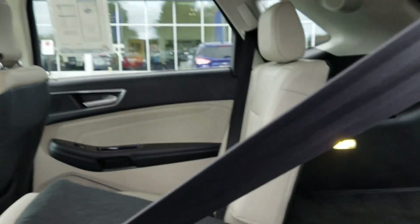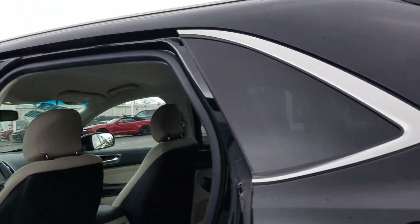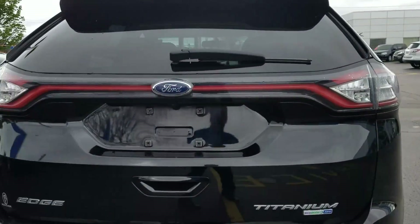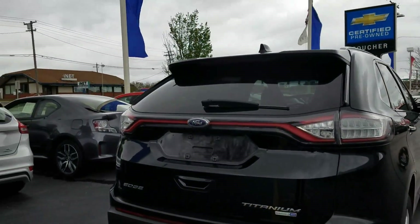The back seats do fall down, gives you nice cargo space. Again, a lot to show you with this one — backup sensors, backup camera, Titanium package, all-wheel drive.